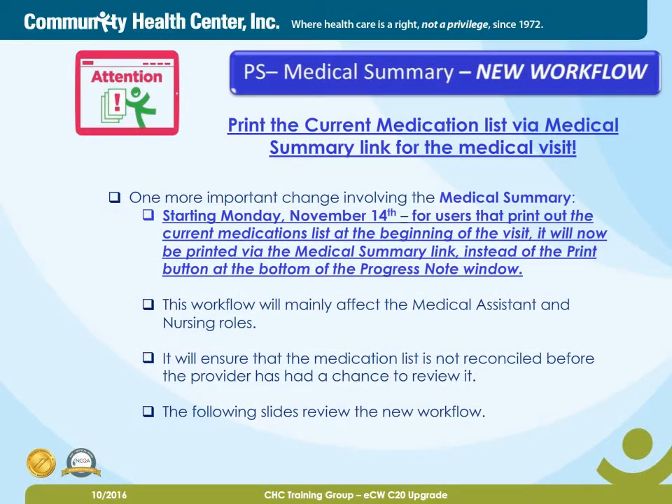Attention, new workflow. Print the current medication list via medical summary link for the medical visit. Starting Monday, November 14th, for users that print out the current medication list at the beginning of the visit, it will now be printed via the medical summary link, instead of the print button at the bottom of the progress note window. This workflow will mainly affect the medical assistant and nursing roles. It will ensure that the medication list is not reconciled before the provider has had a chance to review it.